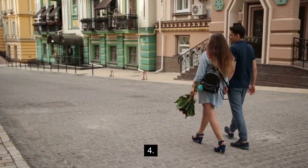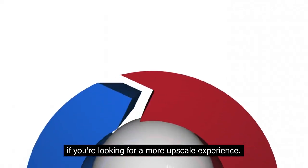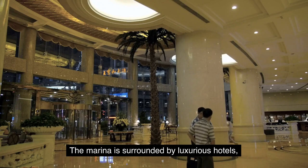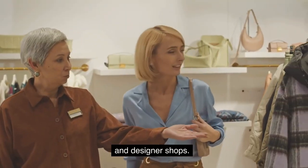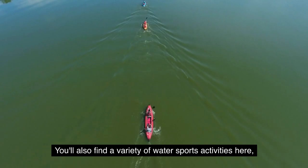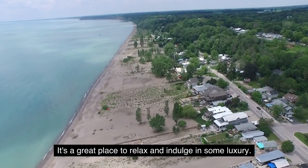4. New Marina. The new marina in Algauna City is a great place to go if you're looking for a more upscale experience. The marina is surrounded by luxurious hotels, high-end restaurants, and designer shops. You'll also find a variety of water sports activities here, such as jet skiing and parasailing. It's a great place to relax and indulge in some luxury.